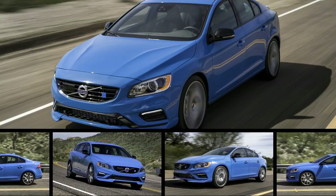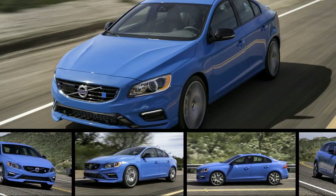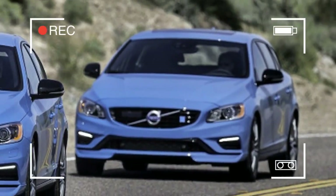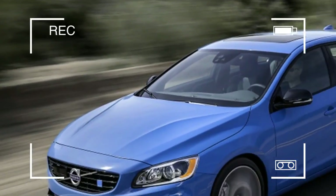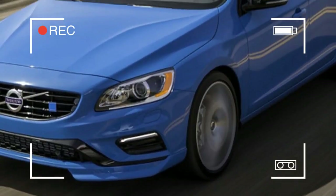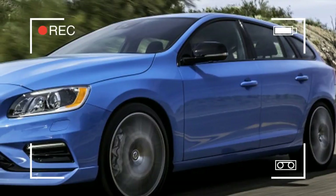Car enthusiasts are an odd breed in that we don't always select cars for purely objective reasons. We'll make compromises to have something that's a bit faster, a bit more unique, or a bit more stylish. This means that we may own and drive cars that we wouldn't necessarily recommend to average buyers or even casual car fans. The latest Polestar cars fit this description perfectly.